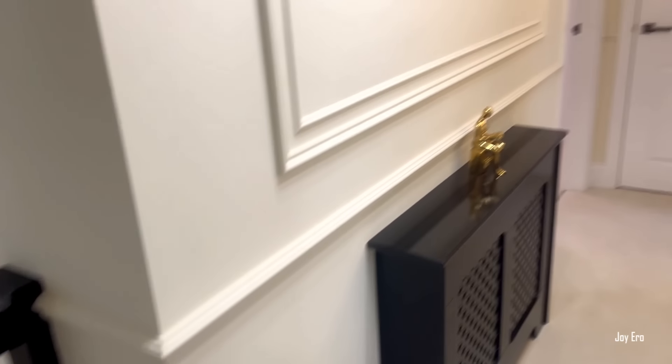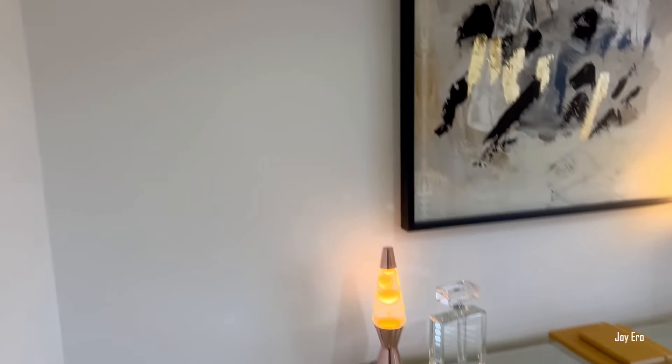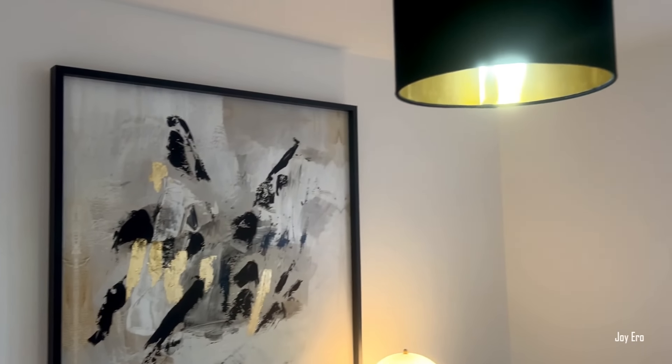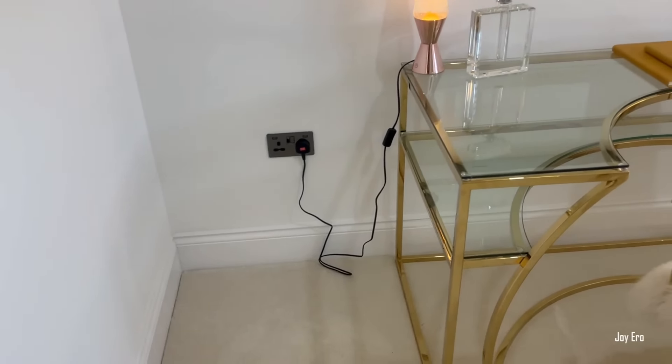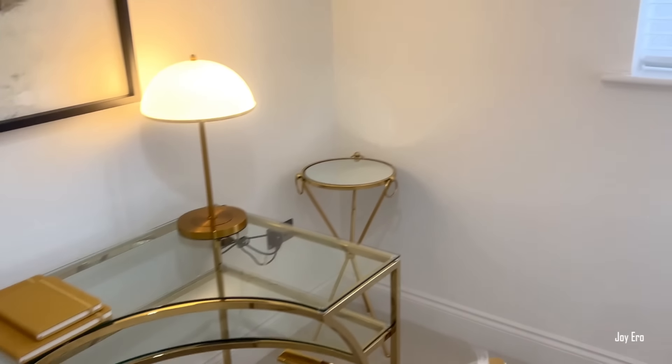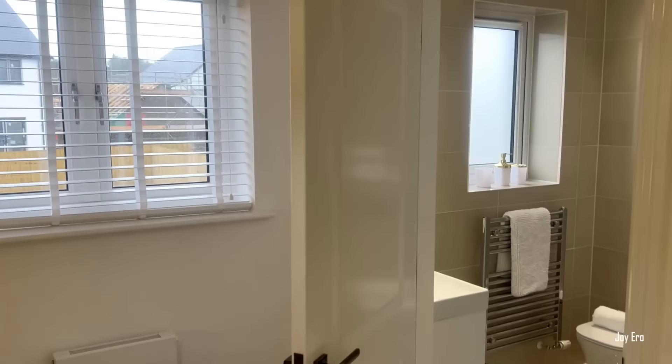Back on the landing area, you enter into the third room. As you can see, this room has been staged as an office, but if you want to use it as a bedroom it can fit a single bed. It is also an en suite — you can see there's a bathroom door there.